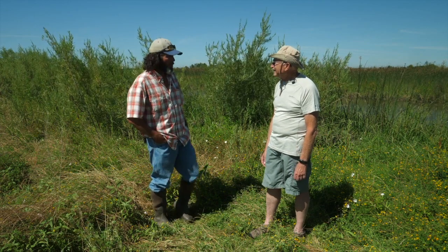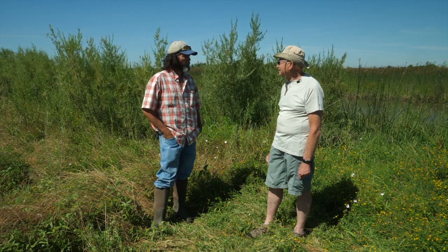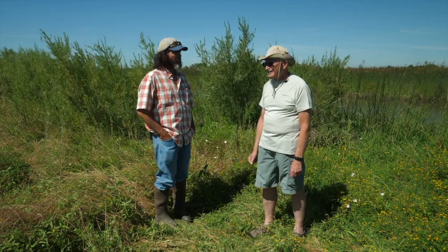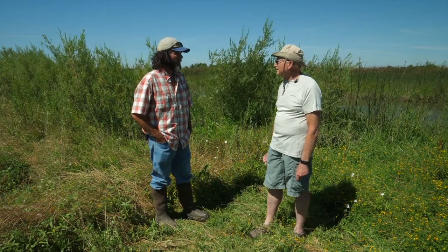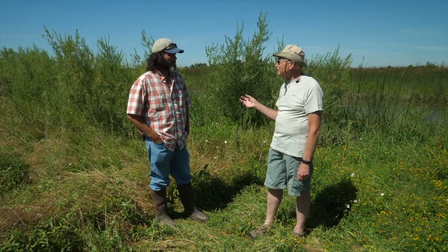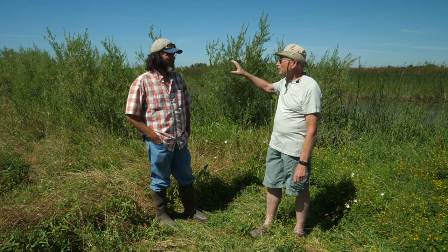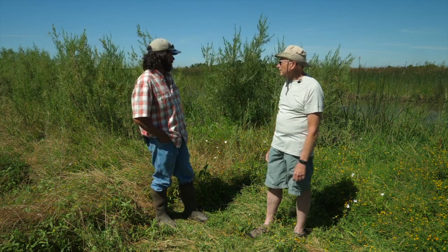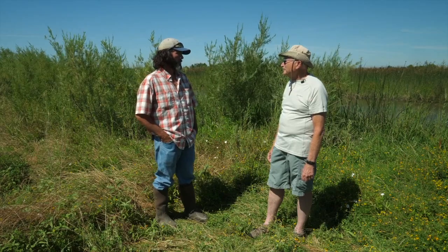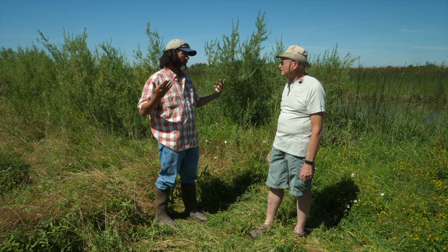Bill Roper introduced himself: 'My name is Bill Roper. I work for Wildlands, a company based out of Rockland, California, specializing in mitigation projects of all kinds — wetland mitigation, species mitigation, up and down the west coast. You're standing on the Liberty Island Conservation Bank at the very north end of the delta, at the bottom end of the Yolo Bypass. When we get floods up in the Sacramento area, even this year this area probably went under seven or eight feet of water — it's just part of that bypass system. Everything from where we're standing, and south and west of us, is all part of the San Joaquin Delta.'